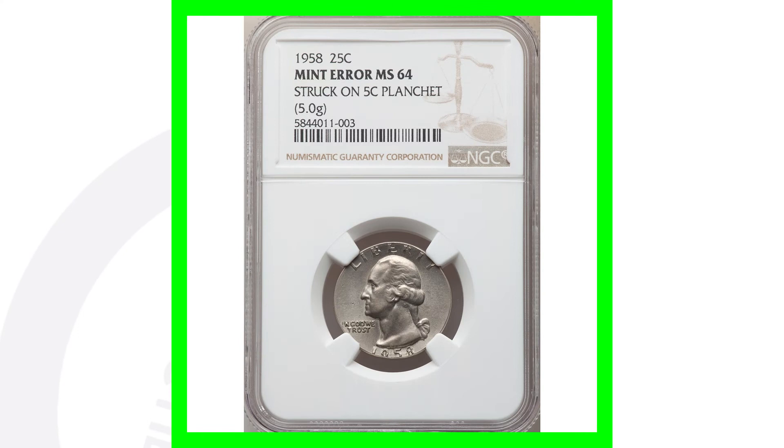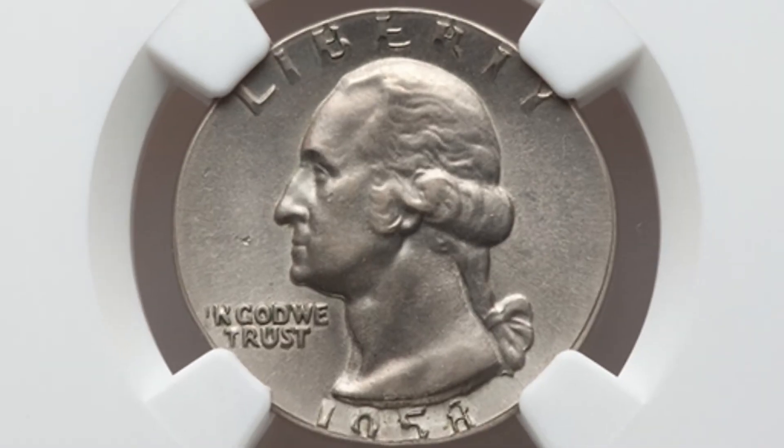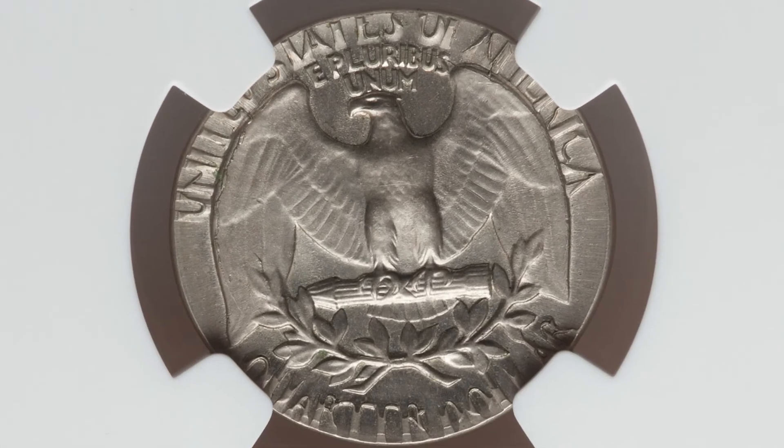Here is another mint error. This is a 1958 quarter that was struck onto a five cent planchet — so a Jefferson nickel planchet. It is graded by NGC at a mint state 64, and this quarter sold for around $870.